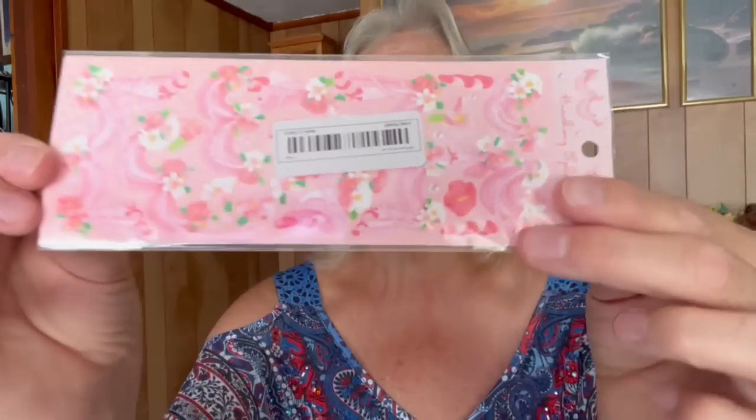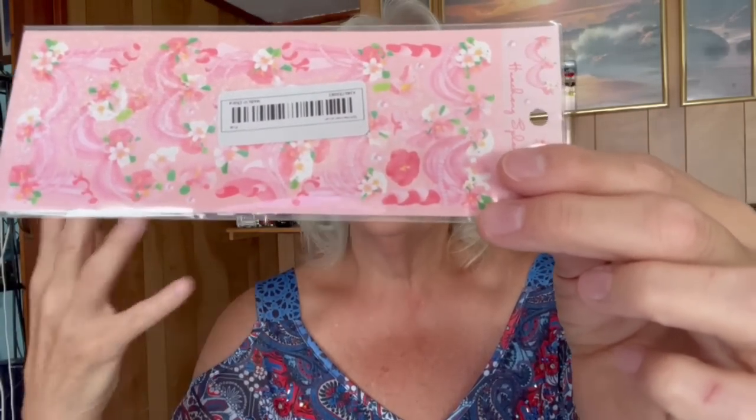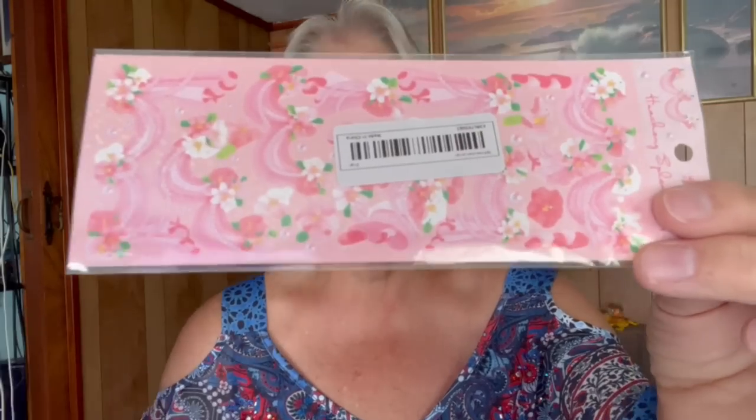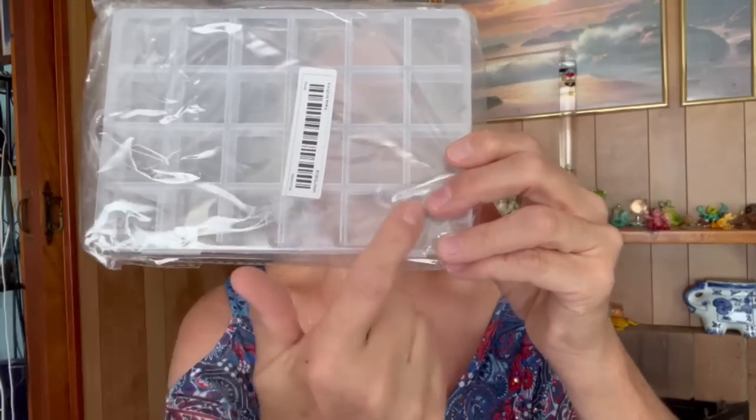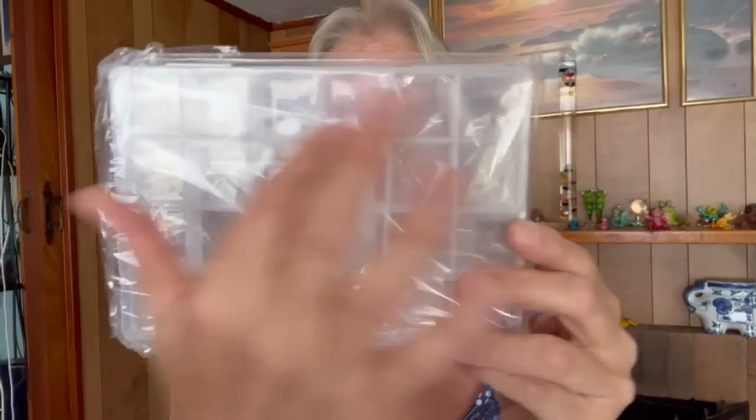I got a little sticker sheet — so cute and adorable. They're DIY flower stickers for scrapbooks and things like that. Then here's another case I got — I really like it. It's a 24-grid case, great for jewelry, or anything else like little nuts, bolts, screws, crafting beads — all those fine little pieces. Really great to have with 24 grids.